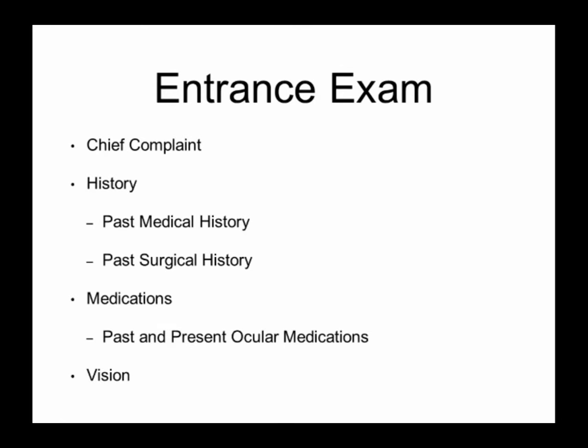So what is a glaucoma exam comprised of? Well, the first part — and obviously very important — is the entrance exam. This can be done either at home, online, when making an appointment with your doctor, or in the office itself. Some of it you fill out on forms, some is asked by the technician. The chief complaint: people come in and are asked what are you here for today, what's your main problem? My eyes are blurry, I have pain, whatever it is. Sometimes that can be important for glaucoma — you might report that your vision doesn't seem as good, or you're having pain.